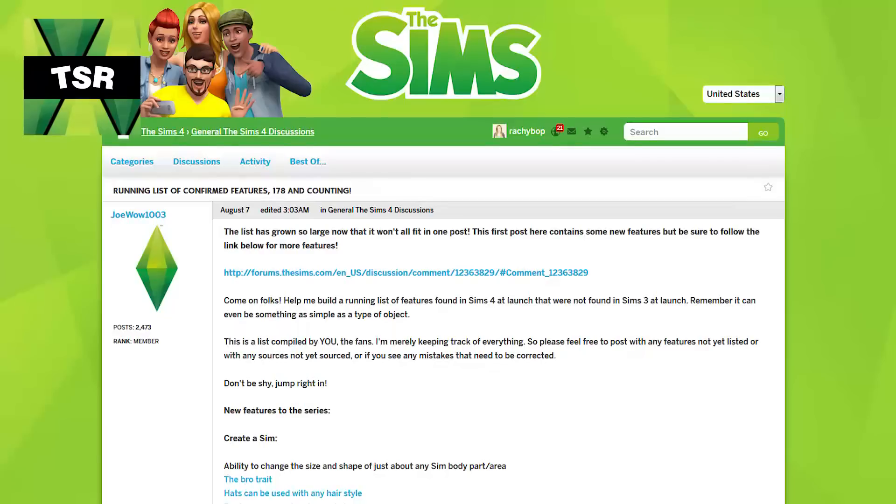So there's a list going around at the moment and allegedly it came from Maxis. I've seen it on a few of the news sites and there's also a forum post as well, and it's about all the things that are in The Sims 4 that weren't in The Sims 3. For me, I think this is a completely new game.